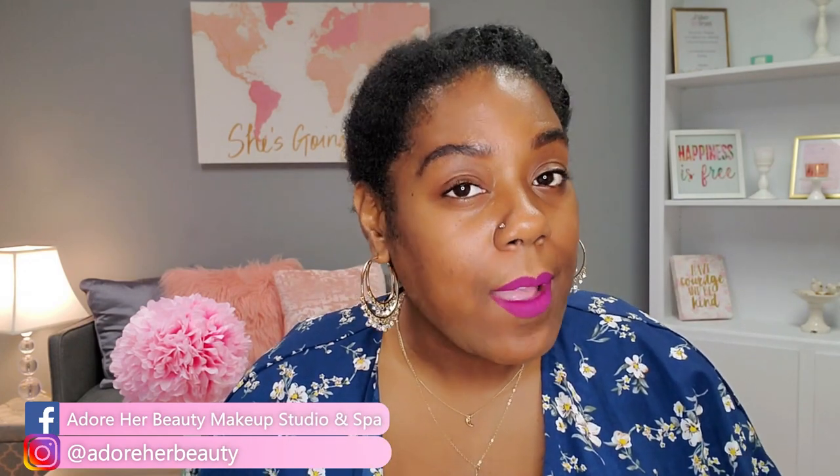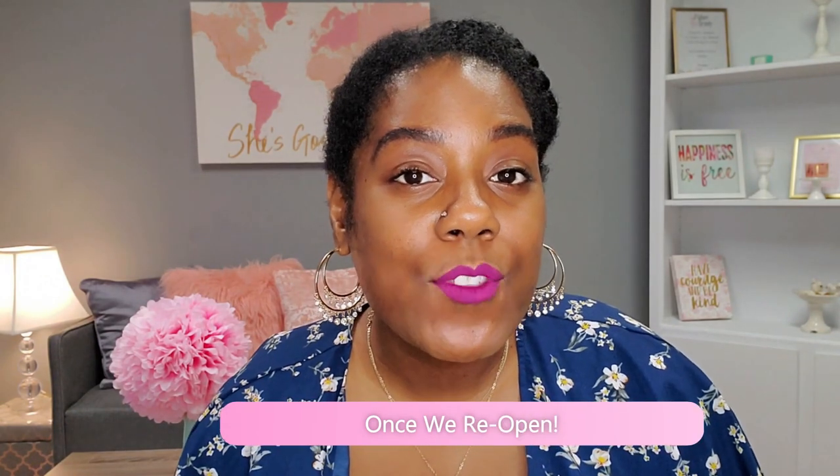I'm going to be back with makeup tutorials, waxing videos, more skincare tips, knowledge — all those great things. I'm really looking forward to you guys growing with me as I grow this channel. If you are in the Baton Rouge area, I encourage you to come try a facial, wax service, or makeup for any special occasion or event. Adore Her Beauty is located at 11931 Justice Avenue, Suite D, in the Sherwood Forest area in Baton Rouge. Thank you guys for watching. I'll see you soon. Bye.